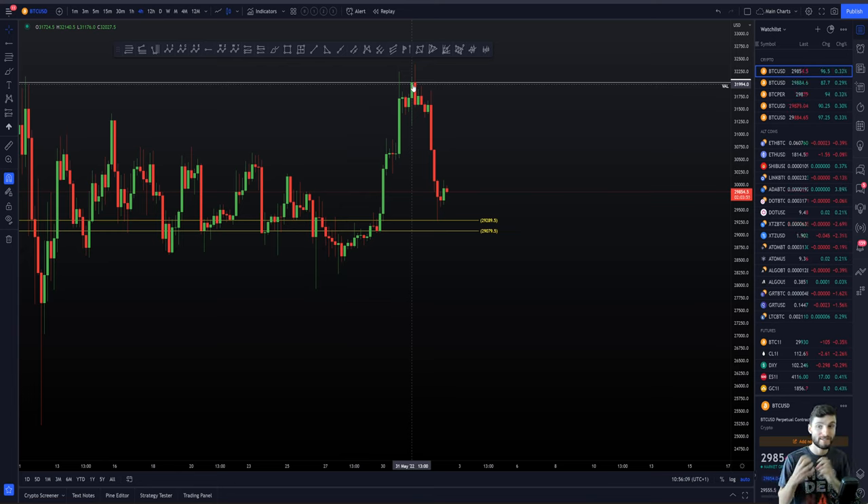Swing traders are not going to be looking for shorts down at support until the level is actually lost. You have to be really careful preempting a move rather than waiting for confirmation. I will happily say I had a very bullish bias up at the highs, but I did not execute on that bias because we never actually reclaimed a clear key level of resistance that I wanted to see turn as support. If that had happened, I foresaw a very large move to the upside. But because that never happened, I never executed the plan. I remained objective to what's actually happening on the chart.